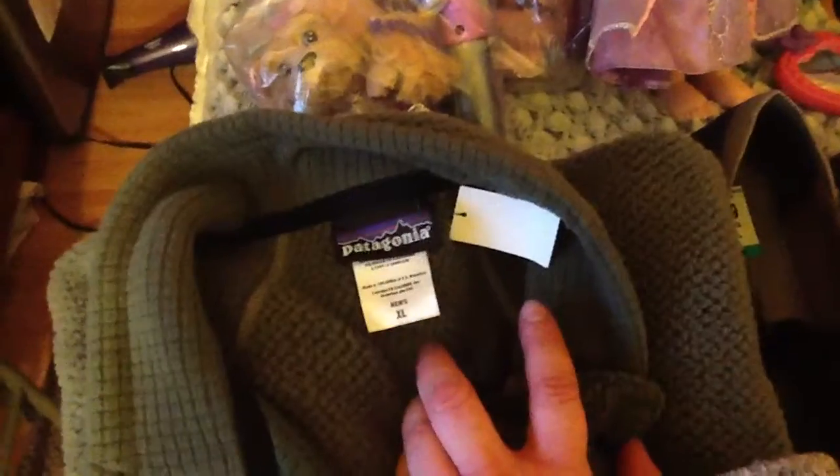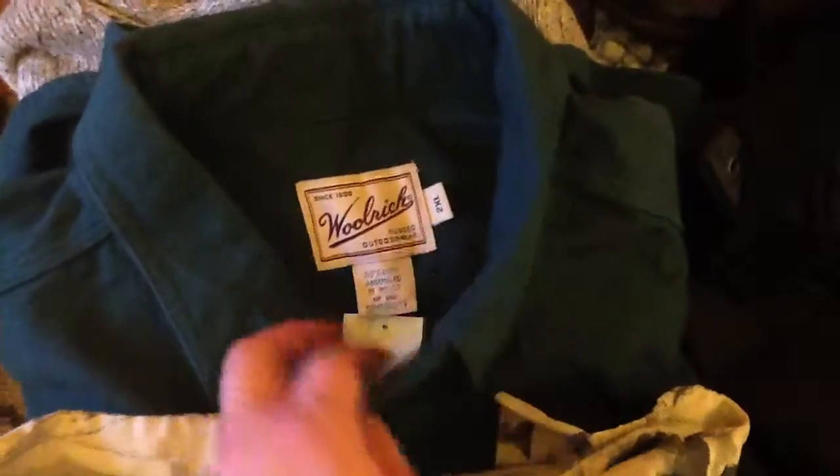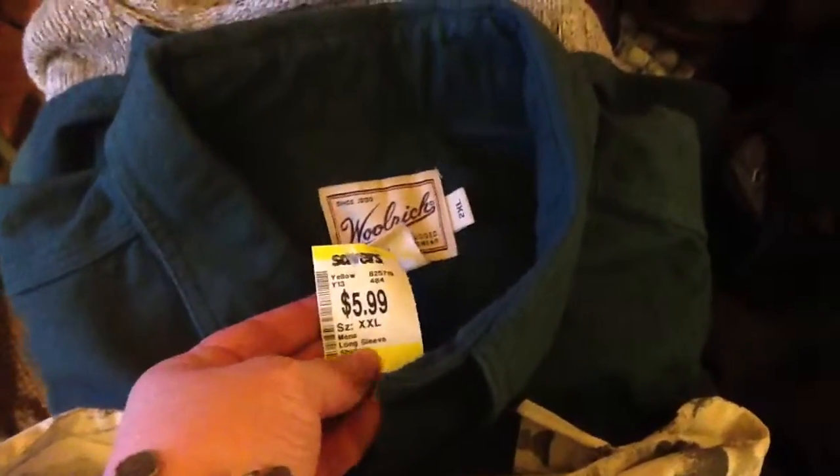And for the second time in a row I got a Patagonia — so excited! Look — four dollars! I'm very excited. Here's another Woolrich sweater — not shirt, sweater — down here is a Woolrich, two extra large, $5.99.